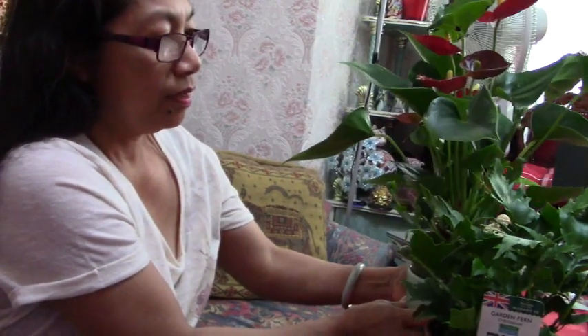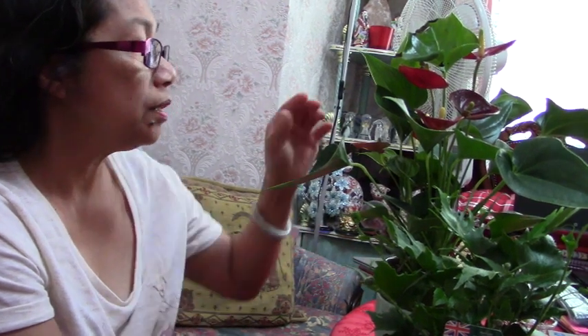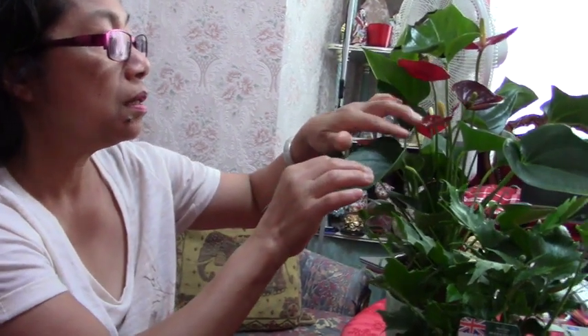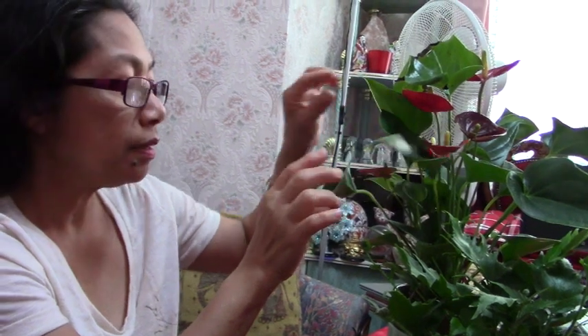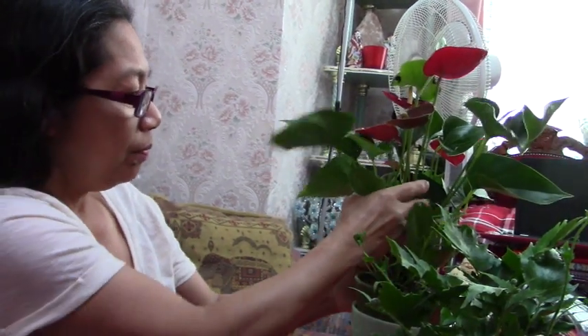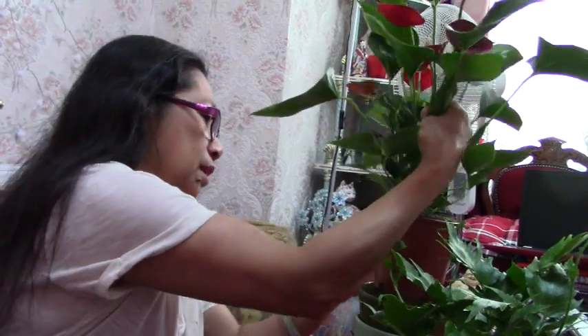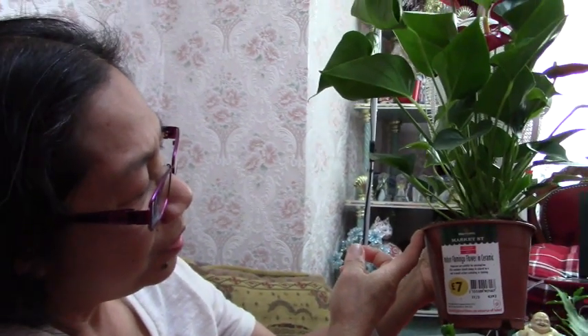The next one is this — I love this flamingo plant. This is a perennial plant as well. I always put this indoors, which works very well, and every year it flowers with this red bloom. That's why it's called flamingo — because of the flamingo colors and they've got long legs. So that's why this is called flamingo.